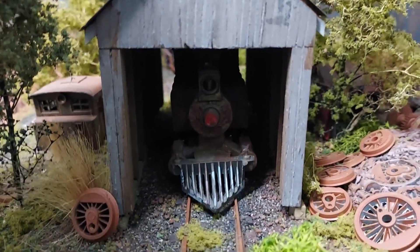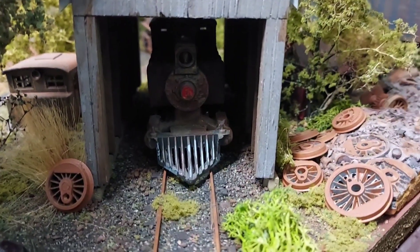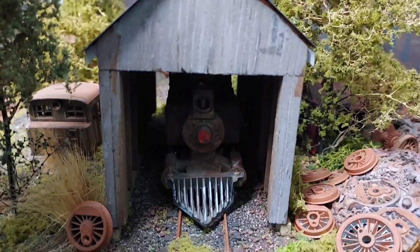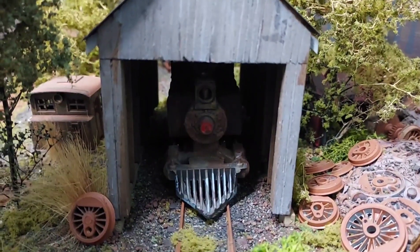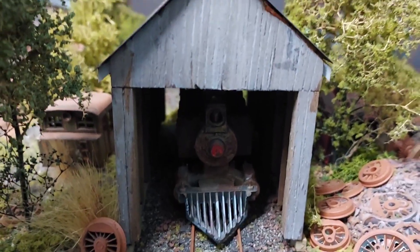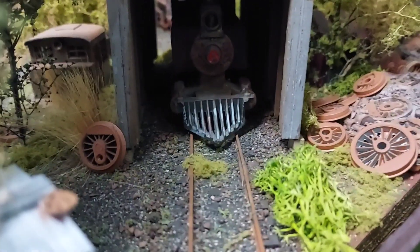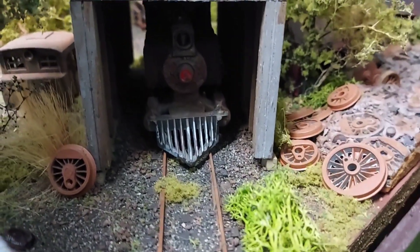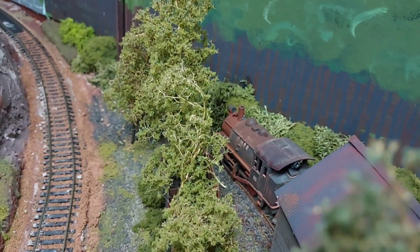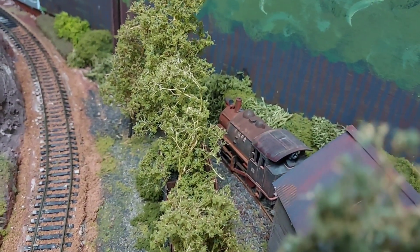Here we have an abandoned engine house. I built this, believe it or not, back in around 1960-61 out of Bostlewood — and it's still on my layout today. You can see I've got an old rusty locomotive in there. You'll see parts of locomotives right here, and over on this side you can see old Red Mountain Railroad number six.